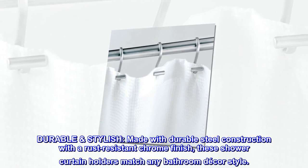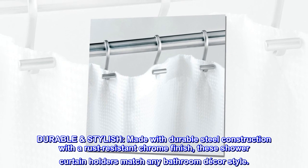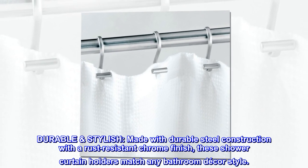Durable and stylish. Made with durable steel construction with a rust-resistant chrome finish, these shower curtain holders match any bathroom decor style.